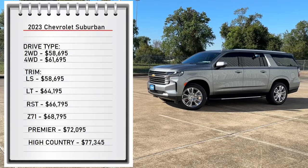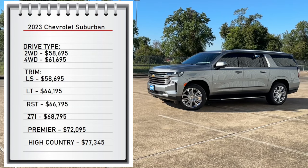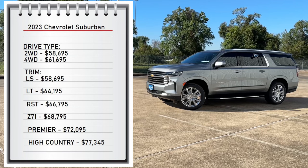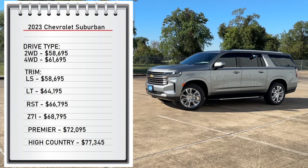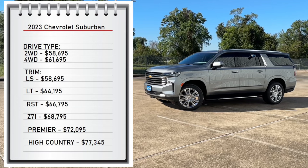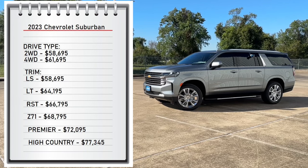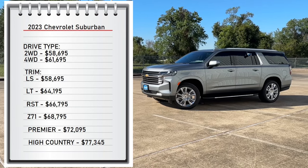First let's start with pricing. The Suburban comes with two available drivetrains: the two-wheel drive that starts at $58,695, and the four-wheel drive that starts at $61,695. It comes with six available trims, from the base model LS at $58,695 all the way up to $77,345 for the High Country trim, which is my tester.